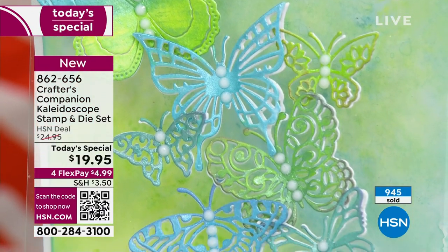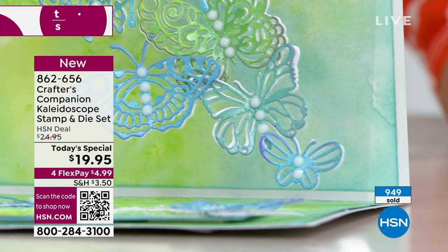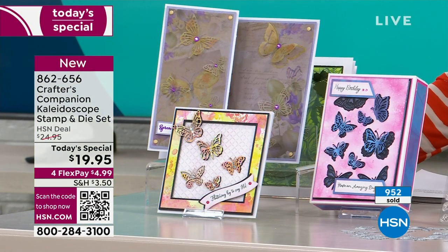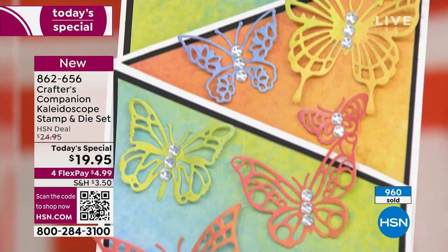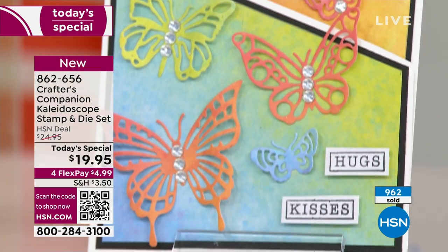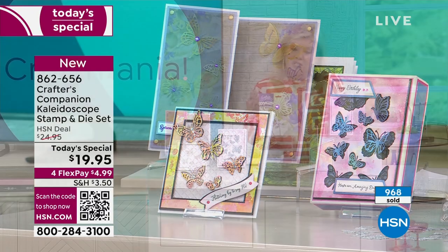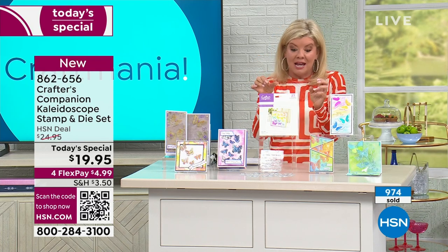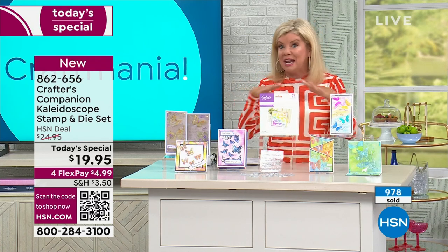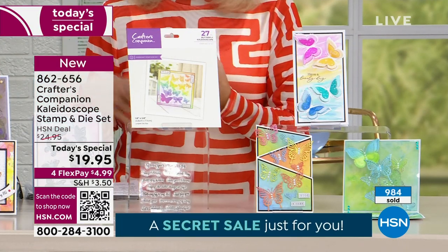Close to 1,000 of these have already been selected. This is another one of our 30 today's specials that will not last. We don't have to worry about it going back to $24.95 — to your point, Sarah, wherever you go, what you would spend just for one of these intricate butterflies — just one die — out in retail, you're getting everything you're seeing here: the dies, the stamps, at a one-day-only special, and then FlexPay on top of that. Four FlexPayments on all crafts throughout our big event — that would be $5 whenever your next billing statement is.